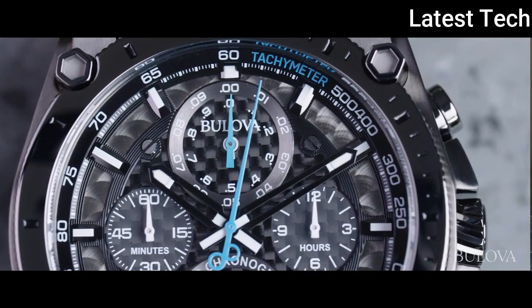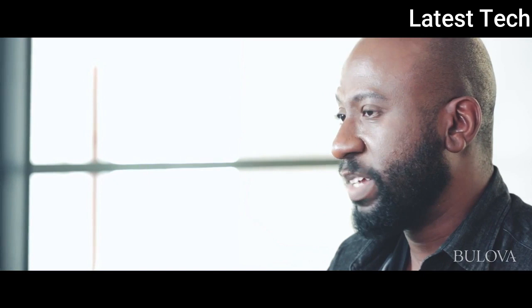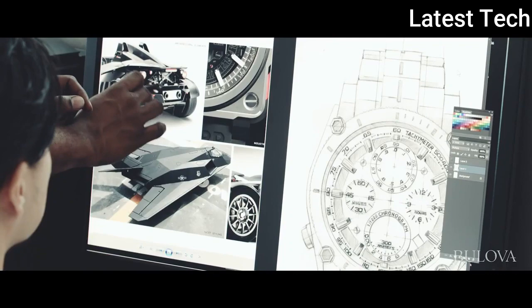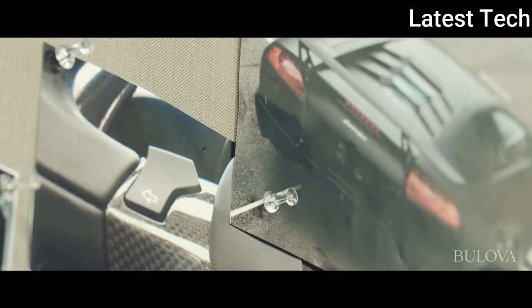With this high-performance movement at its core, we really wanted to design the case and bracelet to convey the impression of performance and accuracy. For inspiration, we looked at the world of motorsports and gauges and dials from every area of transportation — fighter planes, use of carbon fiber in high-performance sports cars, textures in the engine of a high-performance motorcycle.